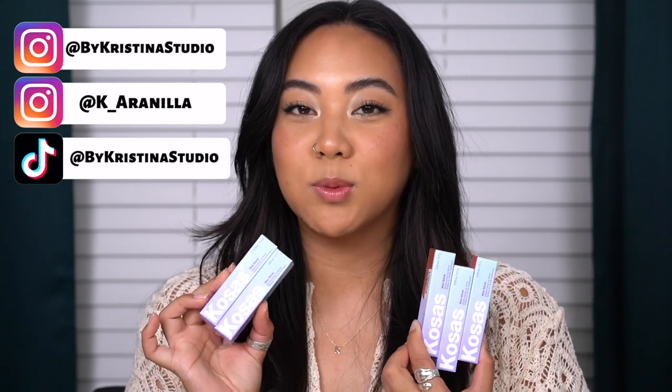Kosas just came out with a brand new formulation of lipsticks called Wet Sticks. They're supposed to be moisturizing lip shines. I bought five of the shades in total. We're going to talk about the specs, do swatches on my lips as well as the back of my hand, and I'll give you my first impressions and thoughts.